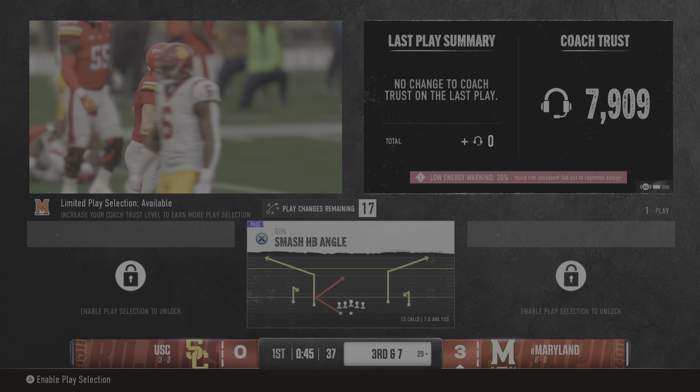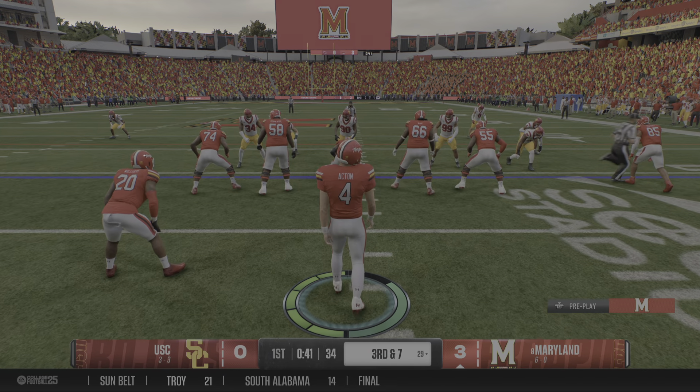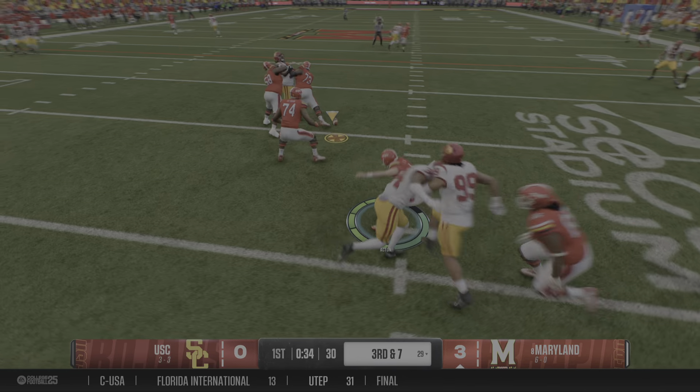It picks up about three to the 29. Offensively, you run the RPOs. You just want positive yards to make the right read. Read the guy — if he wants to drop back a little bit, hand it off. Get some positive yards and go on to the next point.